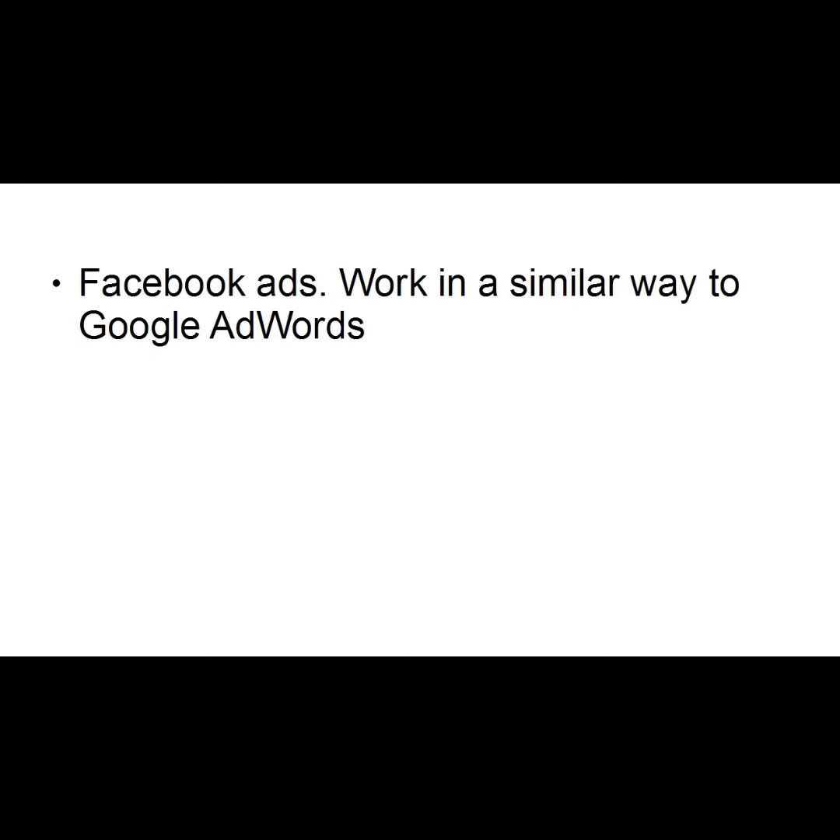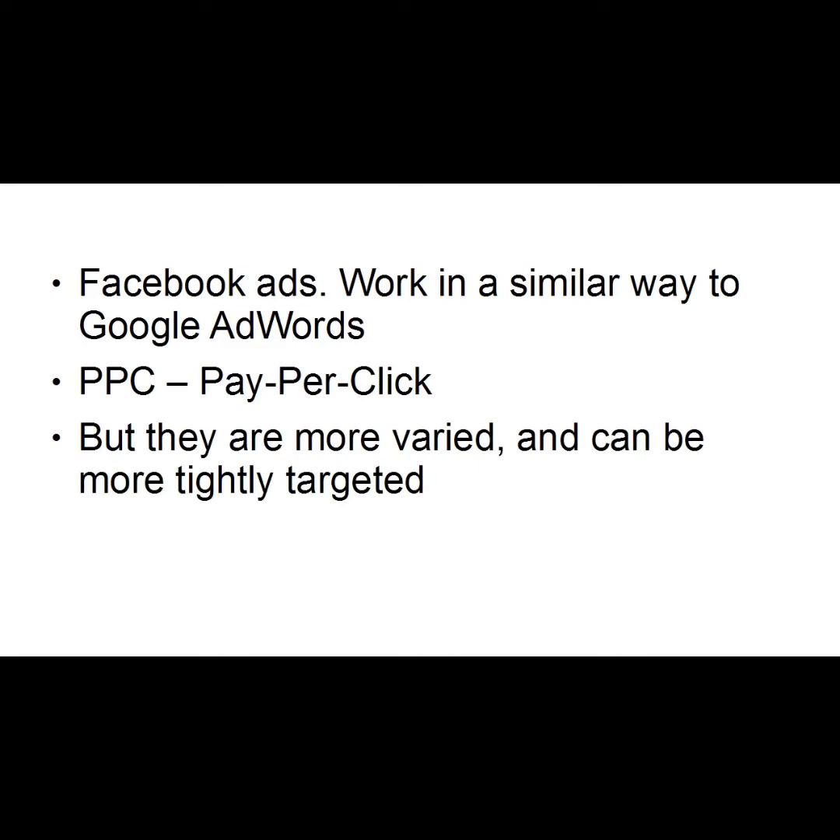The other way to get more Facebook fans is by purchasing advertising to reach people who perhaps wouldn't stumble upon your page organically. Facebook ads work in a similar way to Google AdWords — they're PPC, or pay-per-click. But unlike Google AdWords, they're more varied and can be more tightly targeted. For example, you can target people by their age, gender, location, interests, marital status, and more.